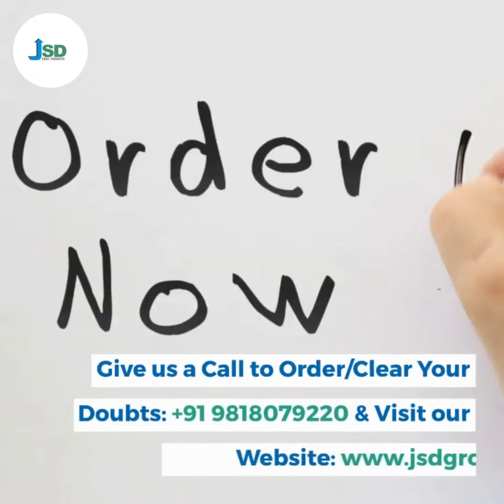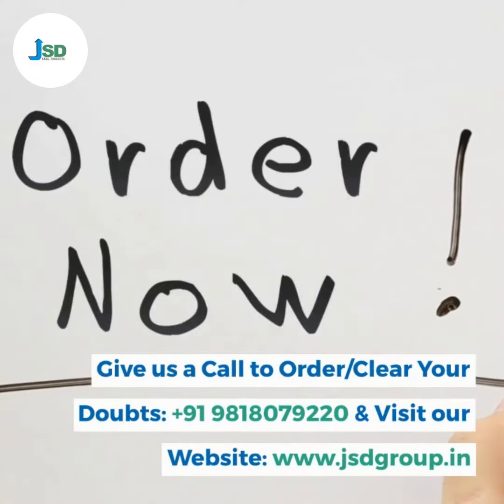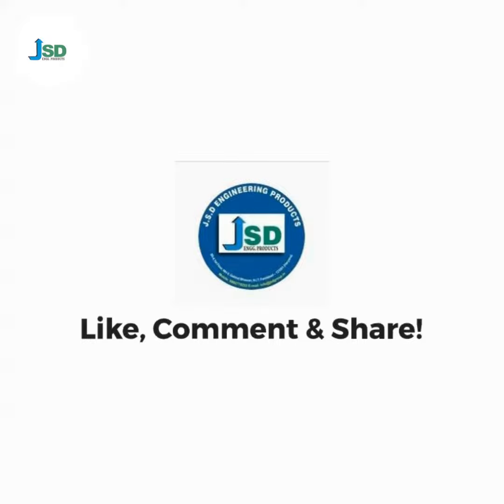Give us a call to order or clear your doubts: plus 91-981-807-9220, and visit our website www.jsdgroup.in. Like, comment and share.